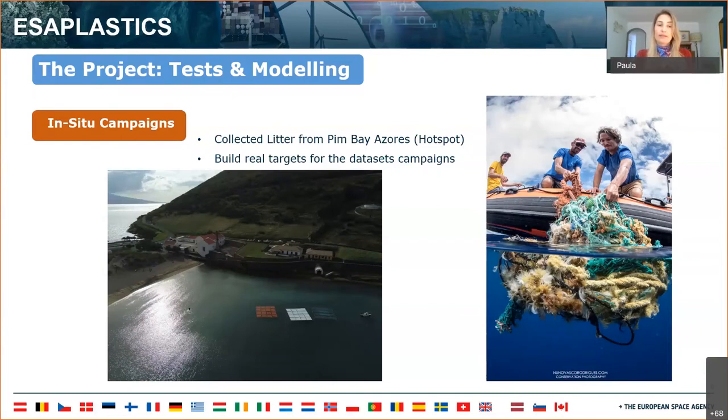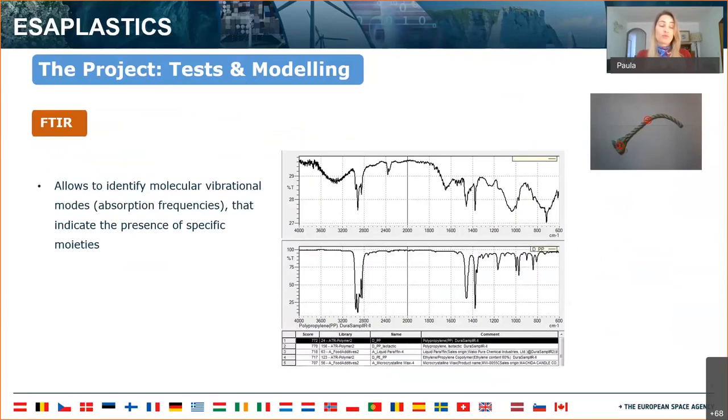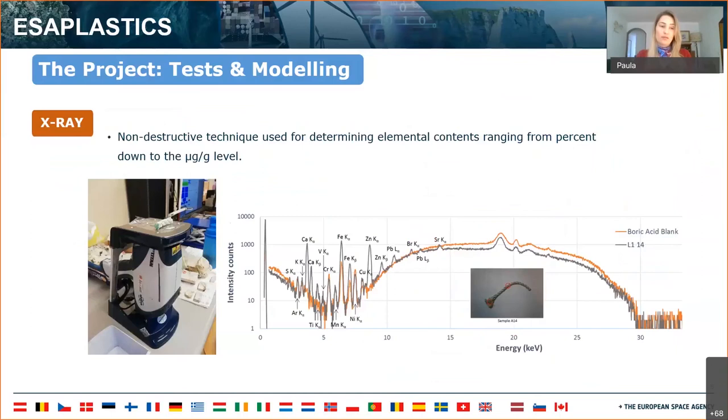We used the plastic collected to build the targets for the dataset campaigns. The collected marine litter was characterized at the lab using multiple sensors in order to create a database to train the spectrometer for future classification. For that we used FTIR, LIBS, Raman, X-ray, and hyperspectral cameras.